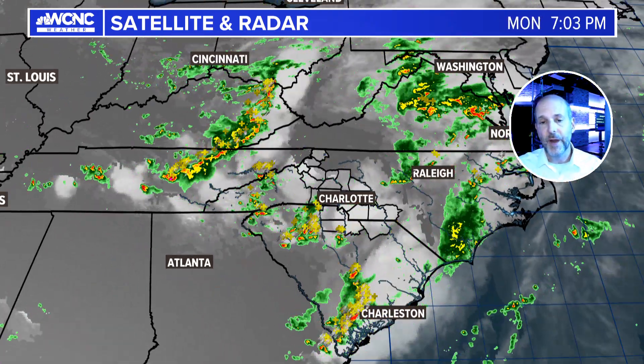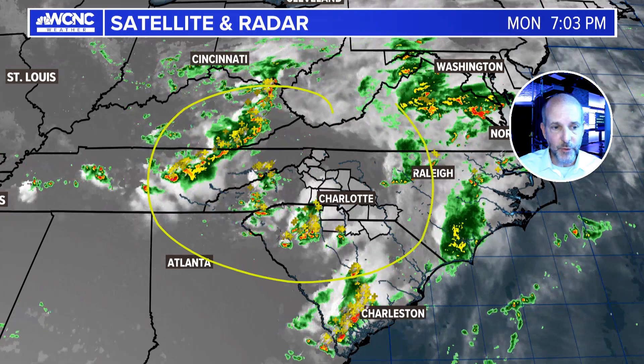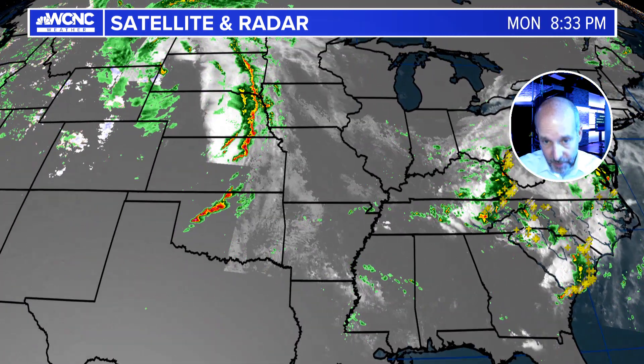This is a pattern we're going to see for the next couple of days, because you can see showers and thunderstorms developing all around us right now. This will probably continue into the overnight hours, so it's kind of an interesting setup where even during the overnight we're going to see some pretty active storms.